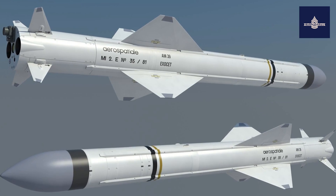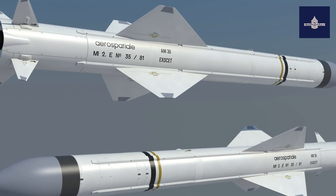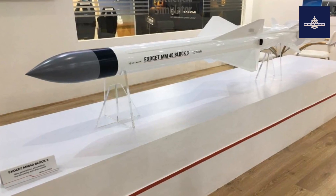The chief competitors to the Exocet are the US-made Harpoon, the Italian Otomat, the Swedish RBS-15, and the Chinese Yingji series.